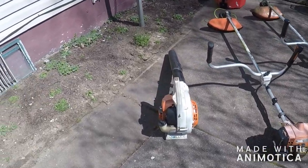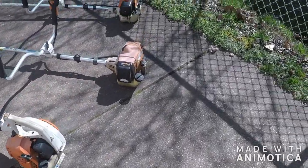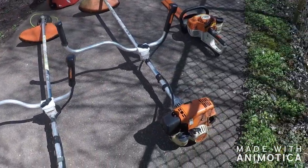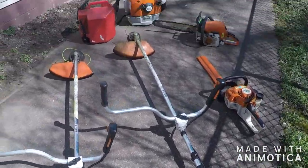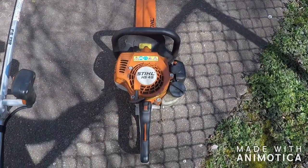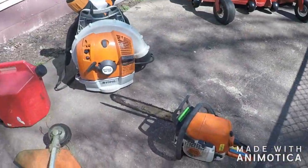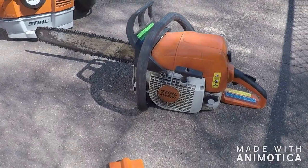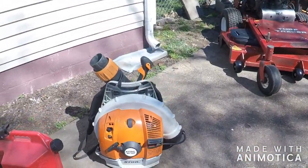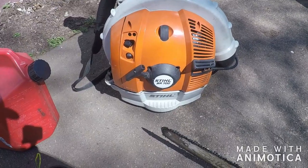Here's all my handheld equipment. We got a BG-55 handheld blower, the good old trusty FS-250, the FS-130, and my Sure-Can 5-gallon can. Got the HS-45 steel hedge trimmers and the chainsaw — I have the MS-290 Farm Boss. And for my backpack blower, the BR-700.